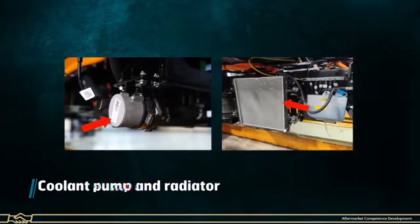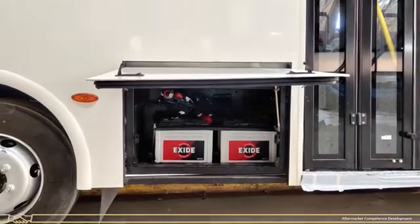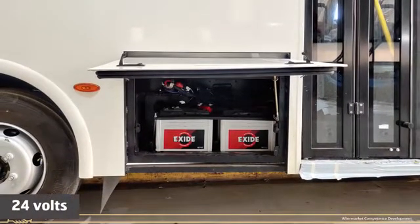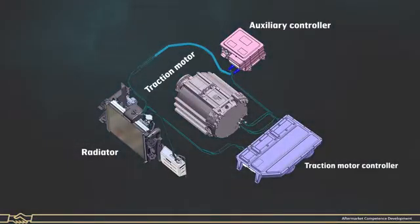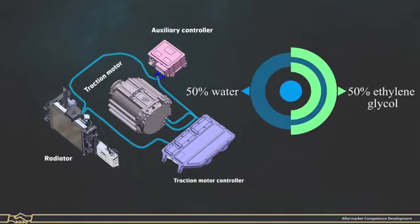Coolant Pump and Radiator: The coolant pump is operated through the vehicle low voltage system at 24V. It circulates coolant through the radiator for cooling the traction motor, traction controller and auxiliary controller. The coolant used is 50% water and 50% ethylene glycol.